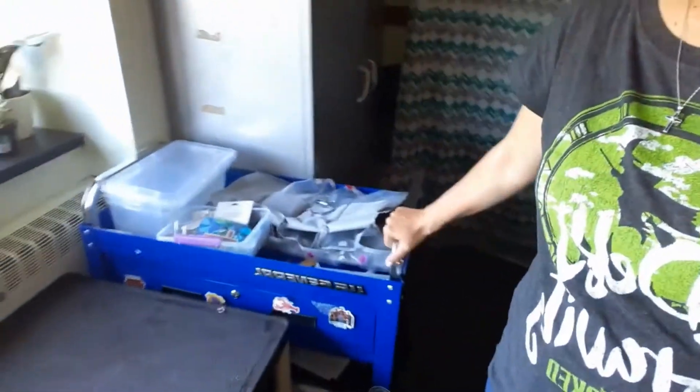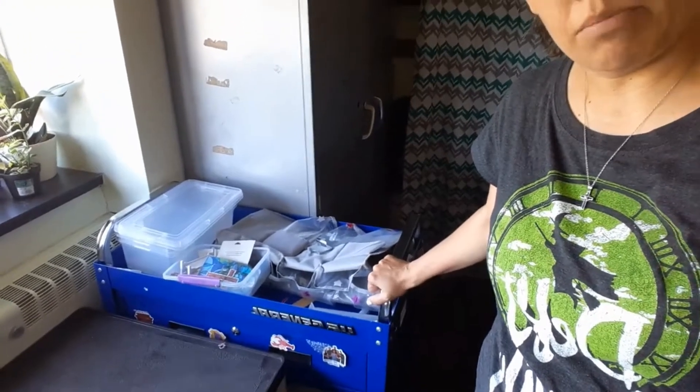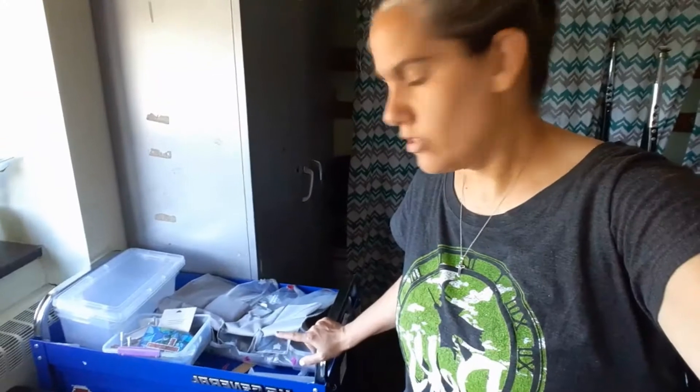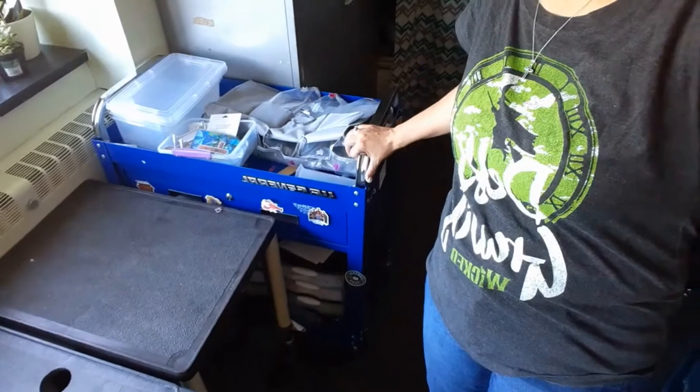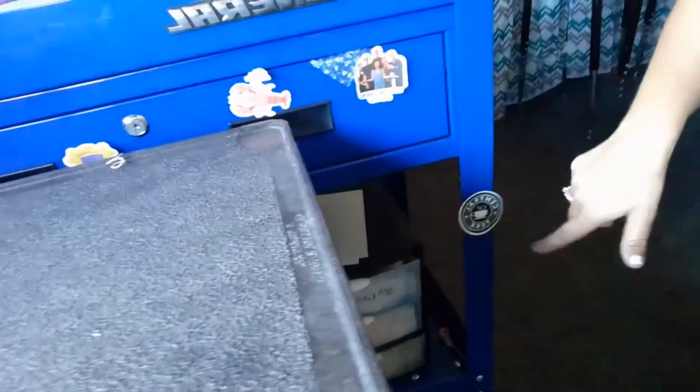This is the cart that I pushed from class to class, because our students stayed in their classrooms and we pushed into other places. I want to finish cleaning this up today. I decorated it with all kinds of stickers — friends, musicals and stuff — because I obviously love musicals, so the kids got an idea of who I am.